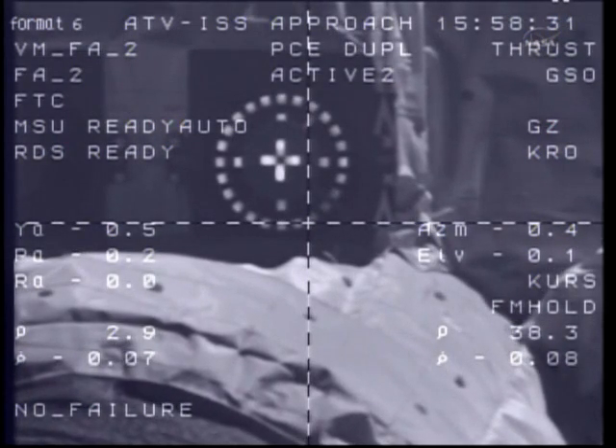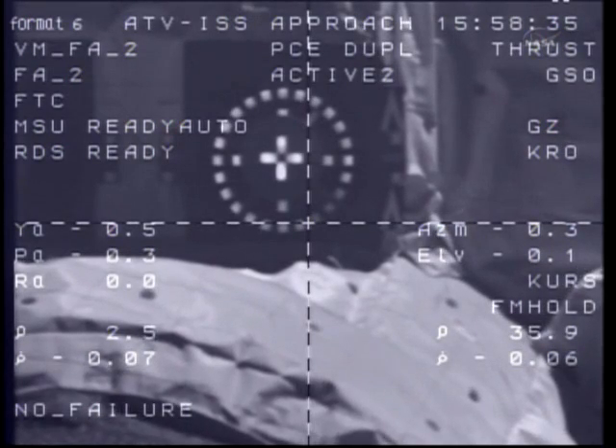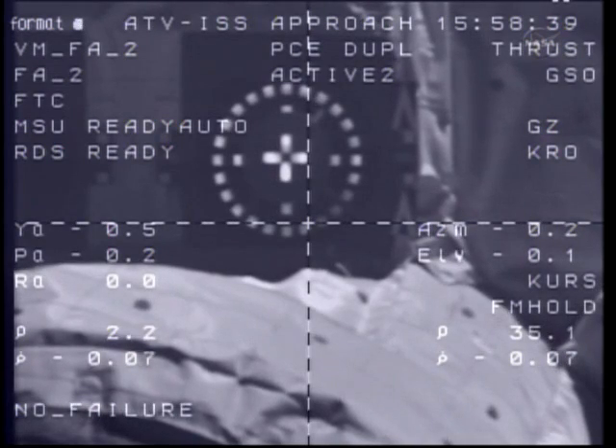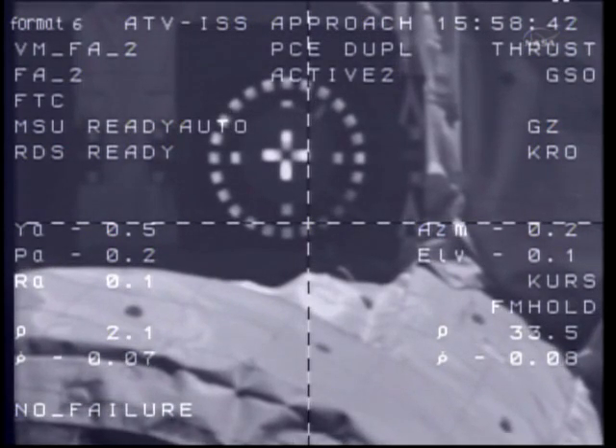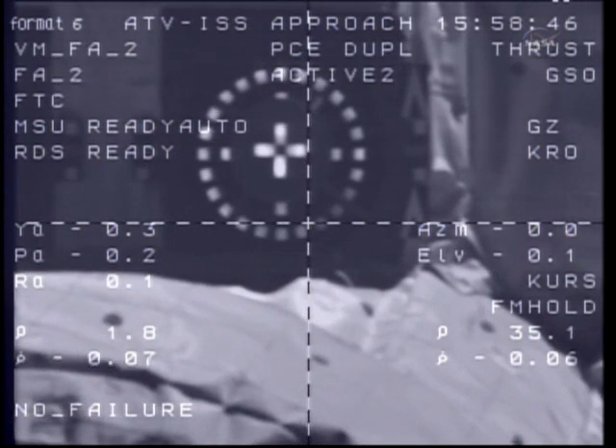Two point five, zero point seven, target nominal. Systems nominal, copy. Johannes Kepler approaching the aft docking port of the VESA service module at about half a meter per second. You can see the docking target clearly in view in these camera views, which show the crosshairs of the vehicle.